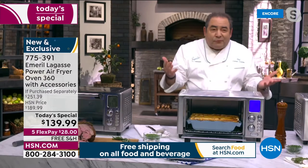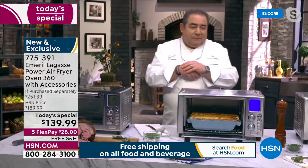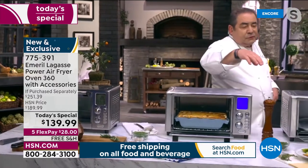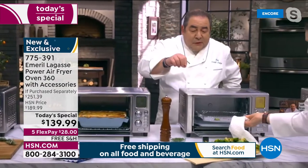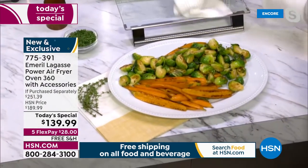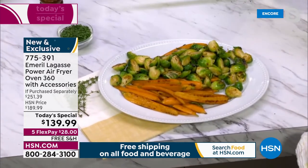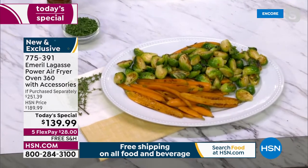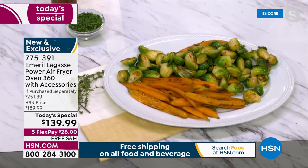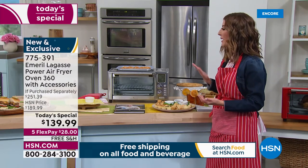The Air Fryer 360 Elite, exclusive on HSN: two crisper trays, two pizza racks, a baking pan, rotisserie set, drip tray, and recipe book. Chef Claire has two different veggies on two different racks — Brussels sprouts and baby carrots to go with that delicious leg of lamb.